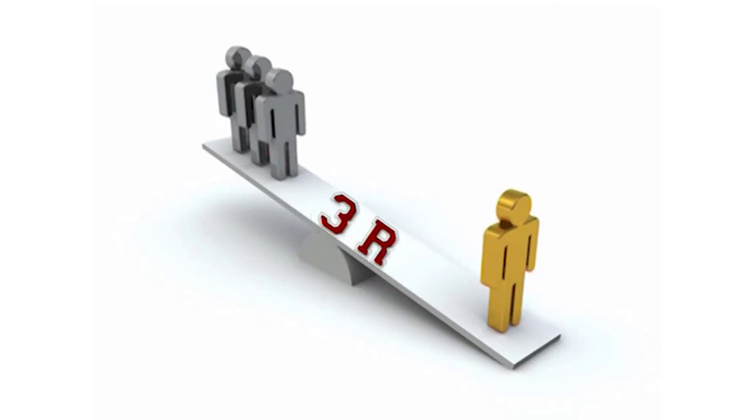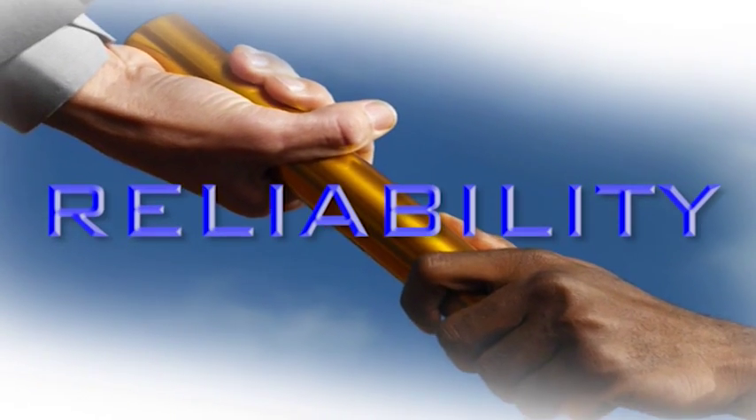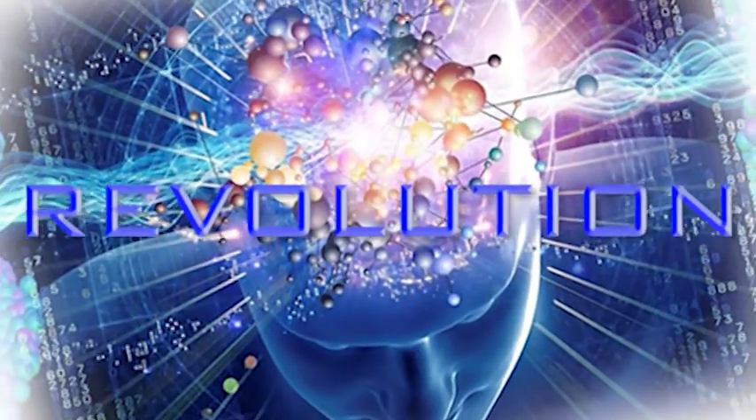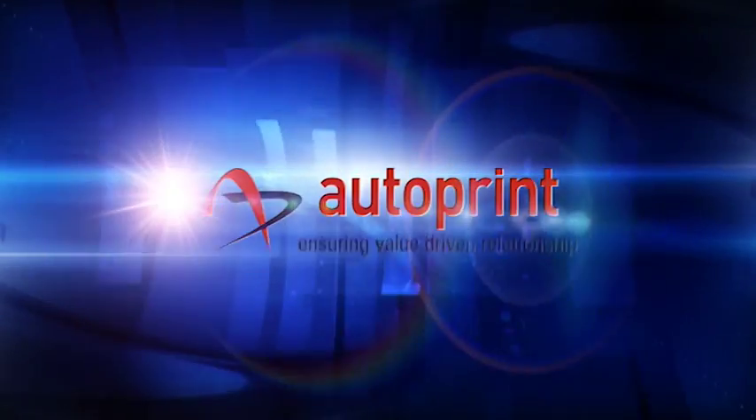Enlightened by the power of 3R Reliability Revolution. Autoprint ensuring value-driven relationship.